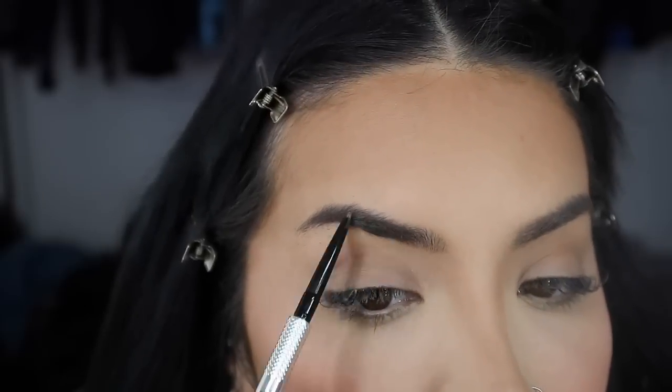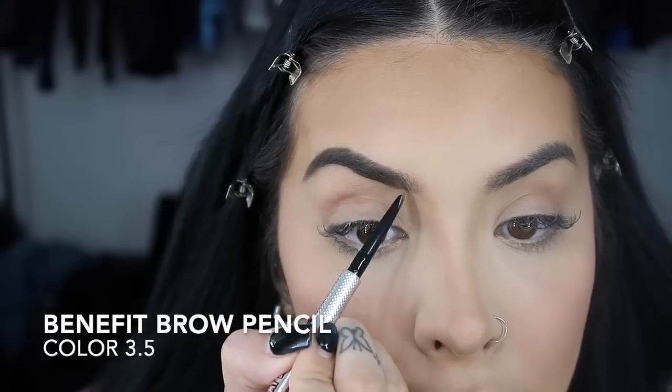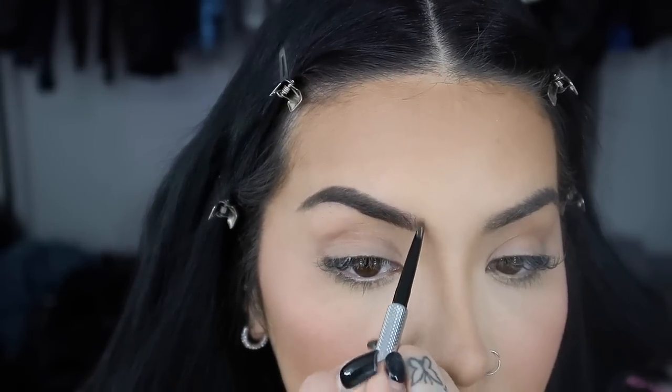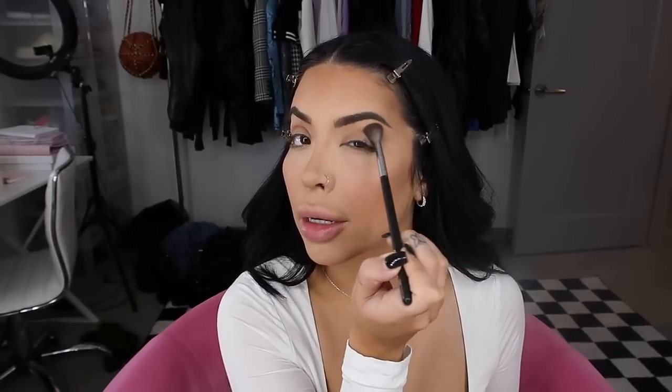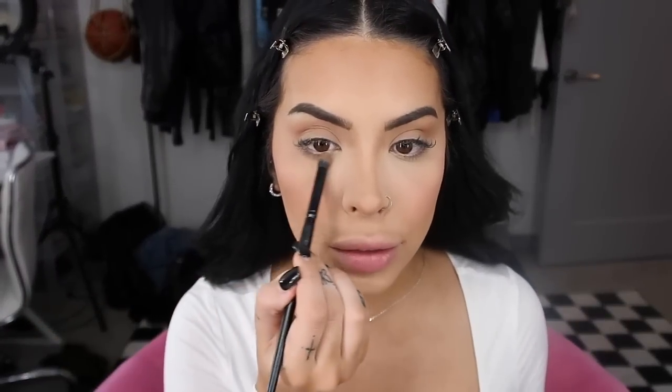I'm using the Precisely My Brow pencil in color 3.5 for the eyebrows. For eyes, I haven't been doing too much lately, but I still use the Tartlet palette — I love the Smarty Pants color. I try to bring the shadow really high up, which contours my eyelid. Using a fluffy brush and bringing the color into the nose contour area makes my eyes look a little bigger and opens them up.